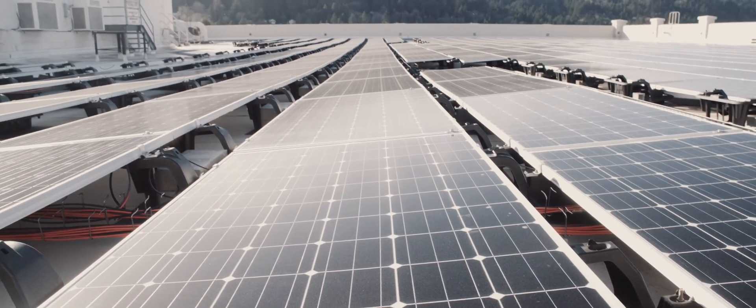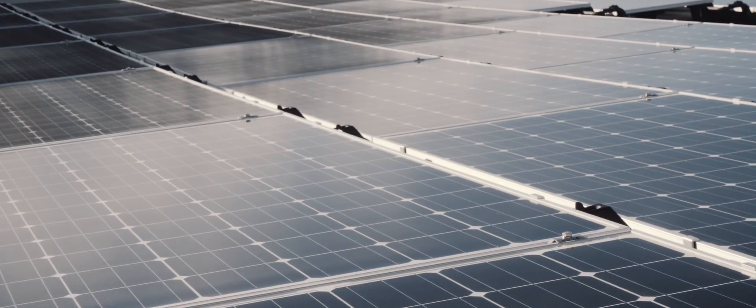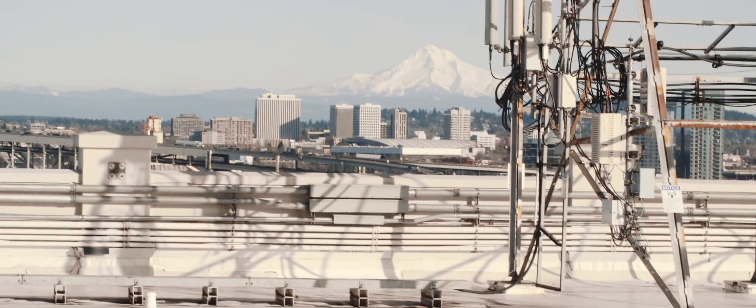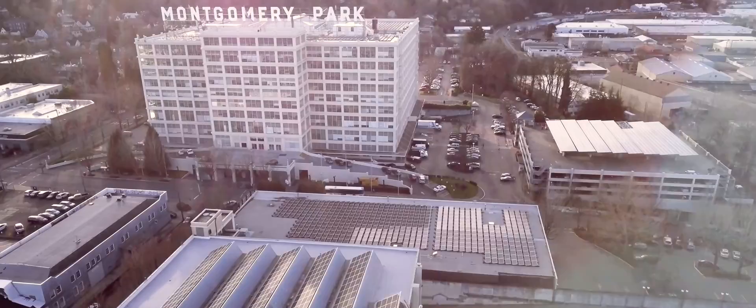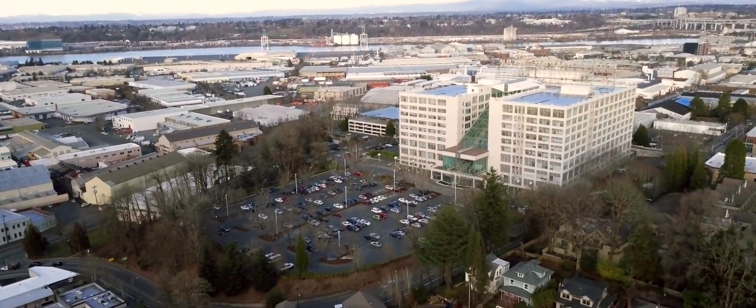I feel that there's a beauty in sustainable design, a way of doing things that integrates harmoniously with their surroundings. Montgomery Park is a landmark. Nearly a hundred years old, it was once a warehouse, but it's now been converted to the second largest office building in Oregon.